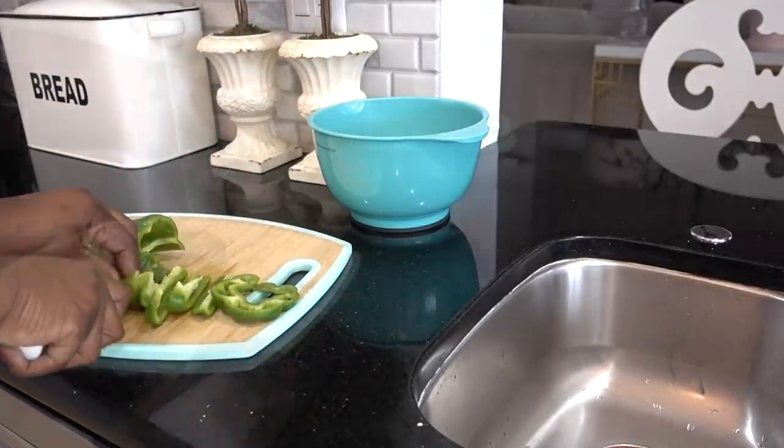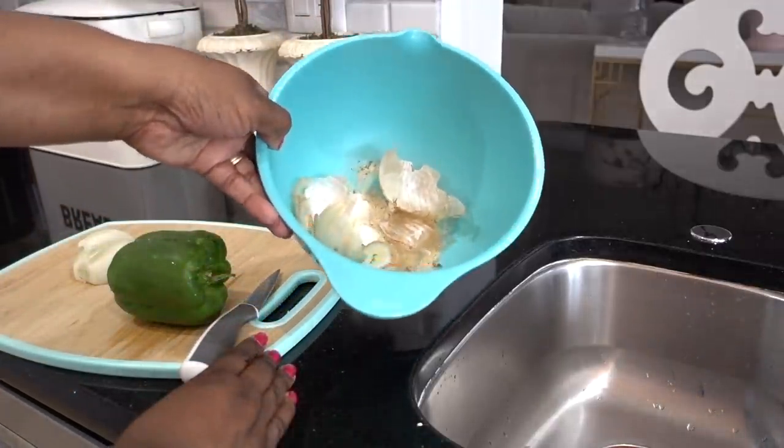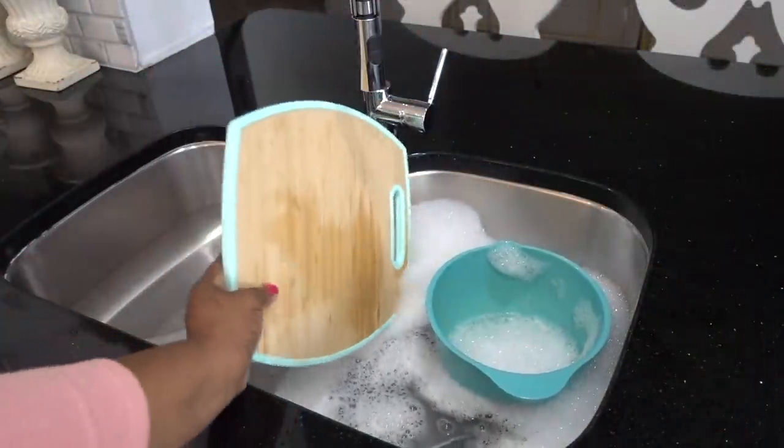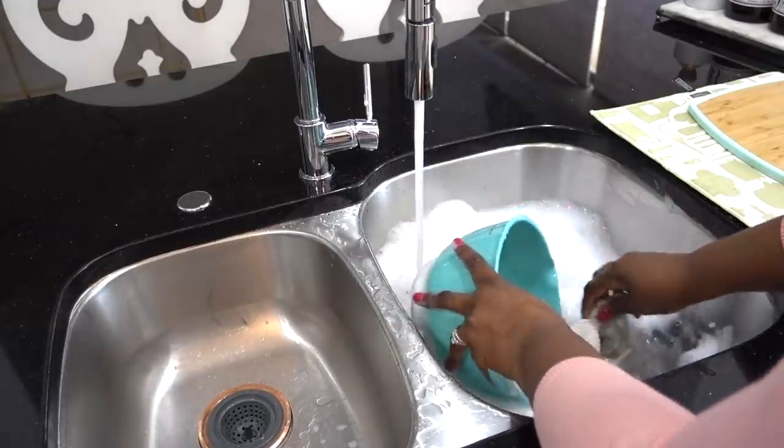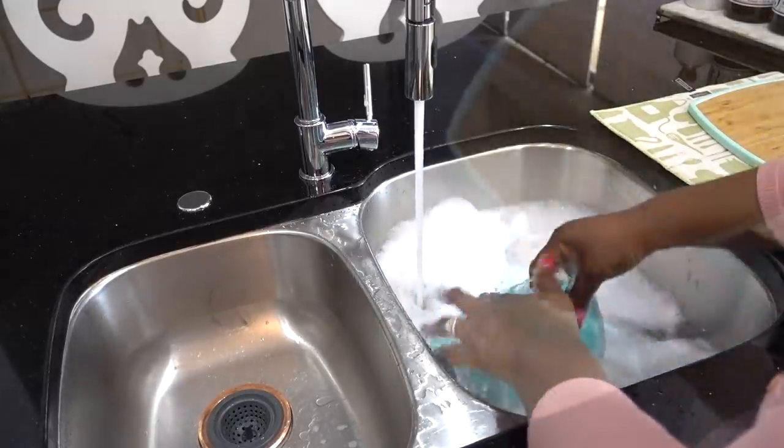As you use specific dishes for prepping like your cutting board and your knives, wash them right after you're finished using them. And keep a scrap bowl close to you when you're prepping — this way you can empty the bowl into the trash when you're almost done cooking.